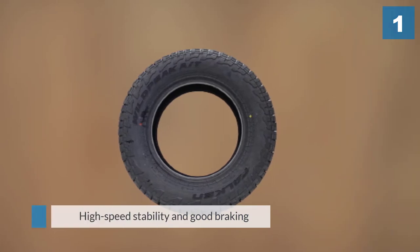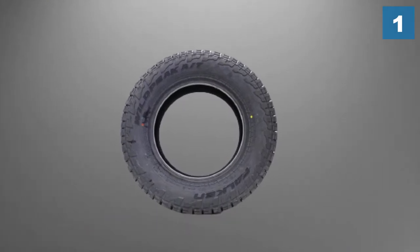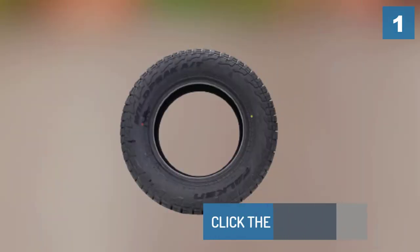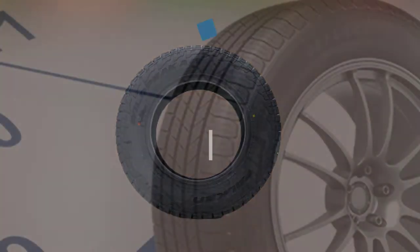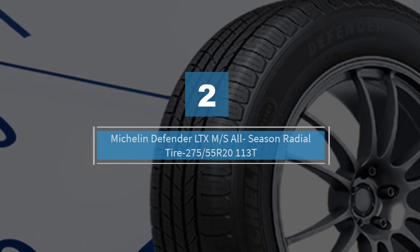The excellent off-road performance of the Falken is complemented by great on-road performance. This tire provides responsive handling with excellent high-speed stability and good braking.